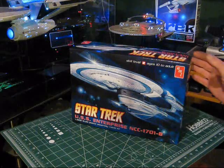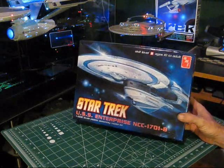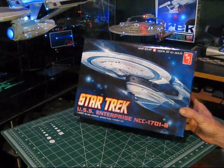Hello again and welcome modelers. Tonight we're doing a review on the 1-1000 scale USS Enterprise NCC-1701B from AMT Round 2.